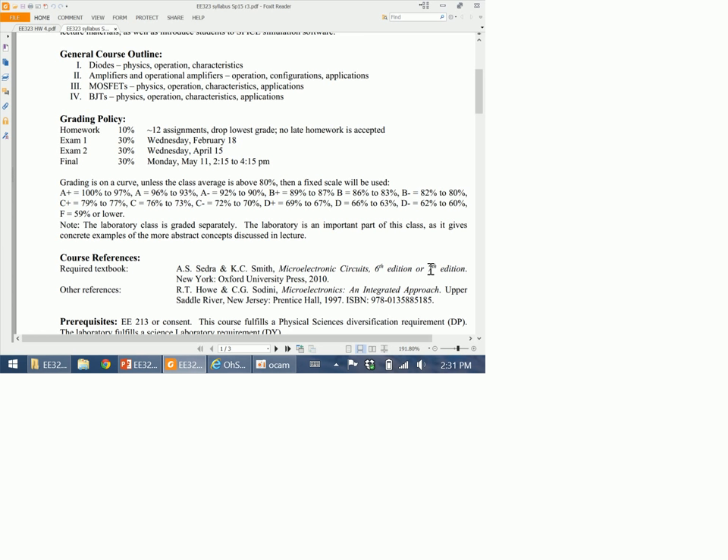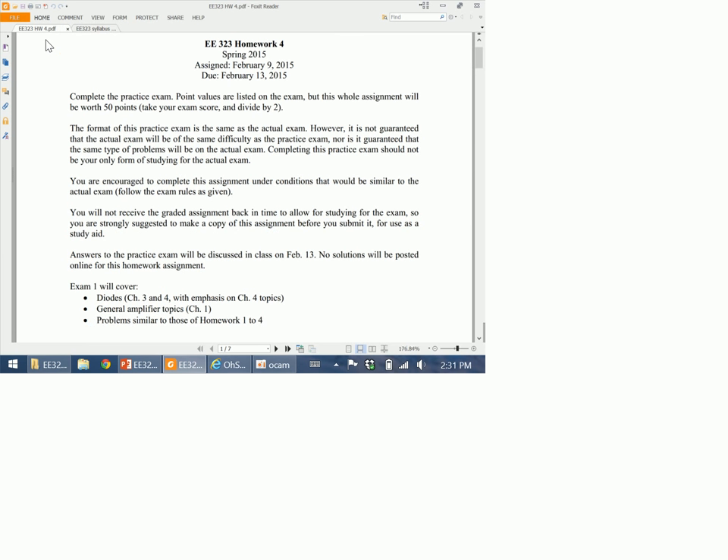Homework 4 will be posted after class. It's worth 50 points like any other homework, even though the format of the practice exam is out of 100, so just take whatever score you get and divide by 2. You won't get it back graded before the exam, so if you want a copy of what you submitted, make sure to make that copy before submitting. We'll go over the answers in class on Friday — I'm not posting solutions on Laulima, so make sure you come to class.